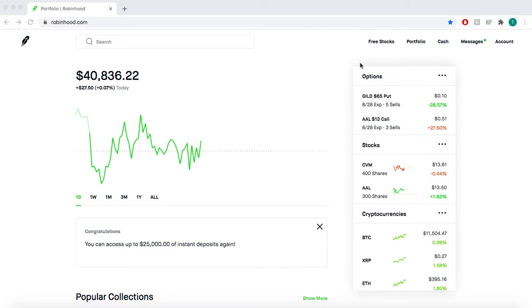What is up everybody? My name is Tyler and today I am going to show you guys how to make some consistent gains in the market. A little about me — I'm 21, going into my senior year of college. I've been investing for about two years, and I'm going to show you guys what I've learned and explain what is the best strategy for making money and how to do it consistently.